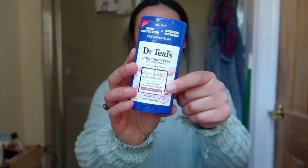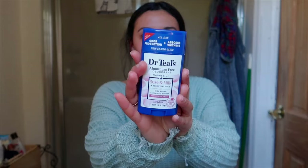My next bathroom item is this Dr. Teal's aluminum-free deodorant. I've recently been wanting to make the change from my regular aluminum deodorant to an aluminum-free one. I saw this in the store and figured why not. I really like the smell — it is rose and milk and essential oils, and it is also made with milk protein. It's been working for me. The first week my underarms were definitely not used to it so I was sweating a little more than usual, but now it's working really well. It has a good smell and it works — I highly recommend Dr. Teal's aluminum-free deodorant.